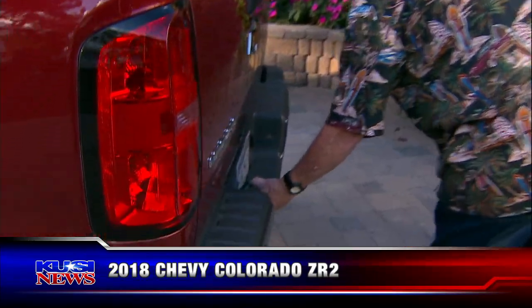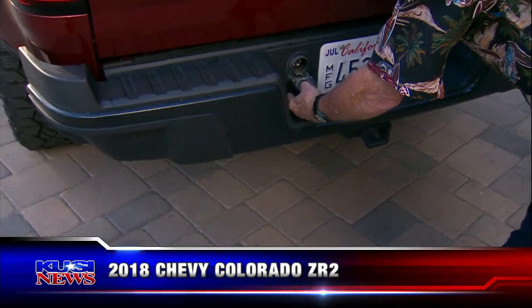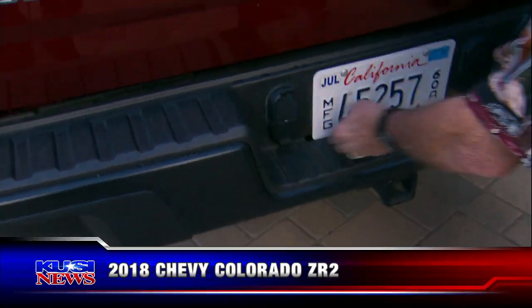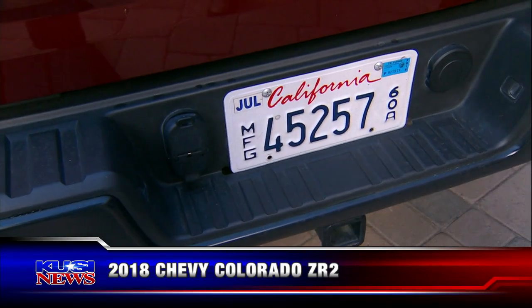It's got a complete tow system, and these tow systems are becoming more and more standard. You've got multiple plug-ins — so if one trailer doesn't have it, you've got this one. You've got multiple trailer hookup options. It's got a class 2 hitch.